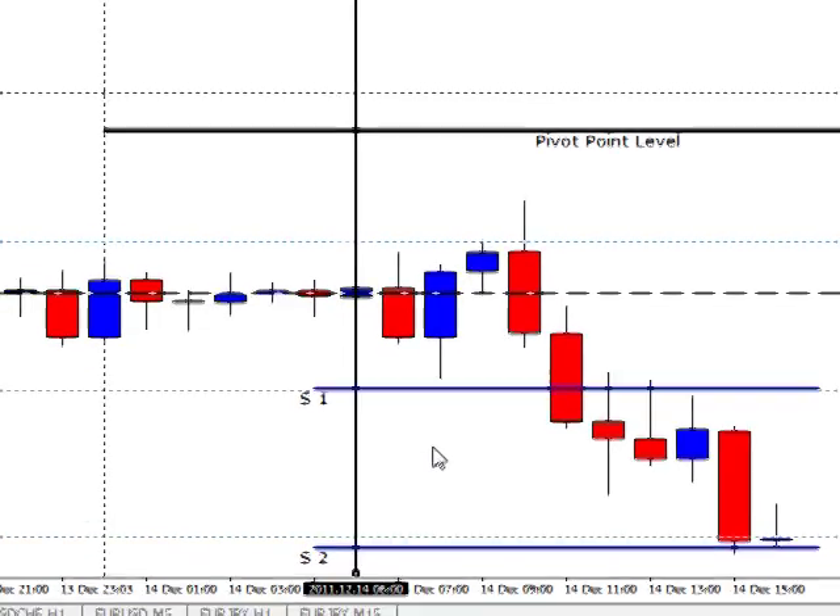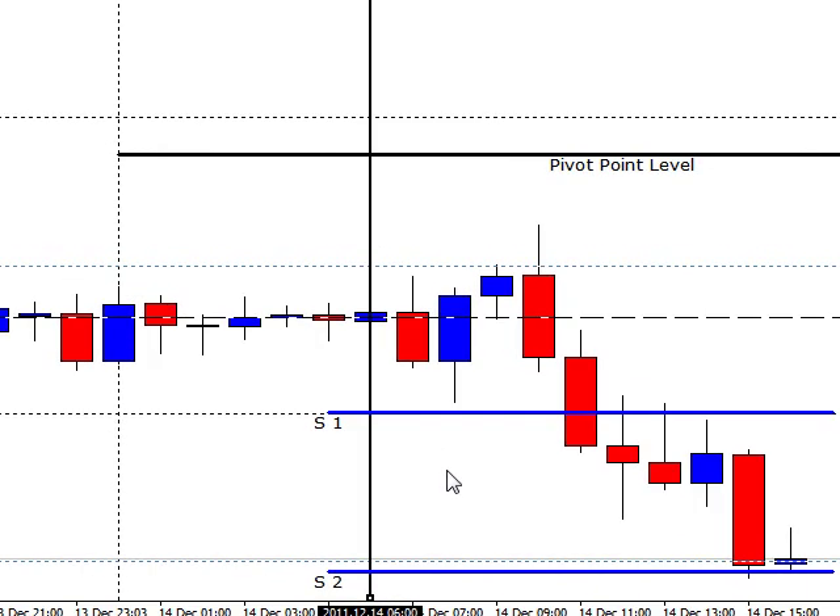Hey, this is Jason here from One Hour Forex and today is December the 14th, 2011. Let's check out the setups here today. We had our opening right here at seven o'clock, which is 2 a.m. in the morning.